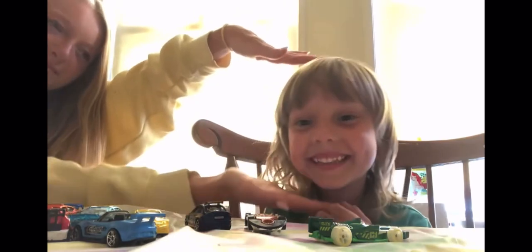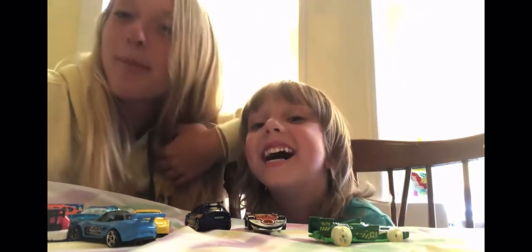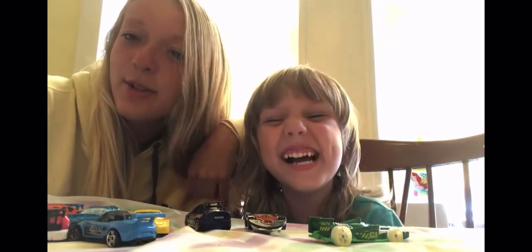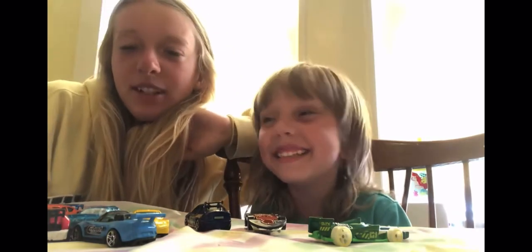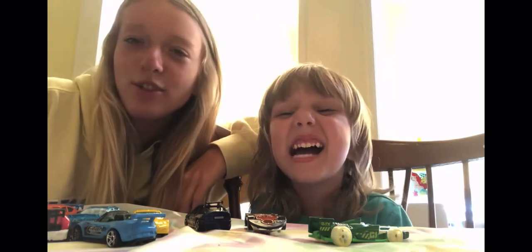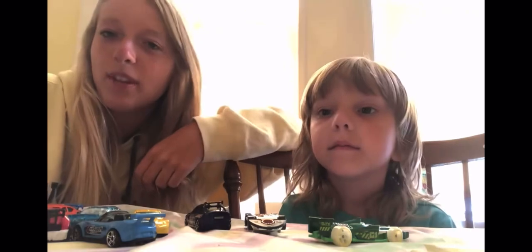Hey guys, this is Amy and Travis with a video for our new channel called Big Sis Little Bro. Me and Travis are brother and sister and we like to play together with our fun toys and games. We're gonna review toys, tell you our favorites, and just have a good time. Today Travis just got a new Hot Wheels track — it's called the motorized super loop track.